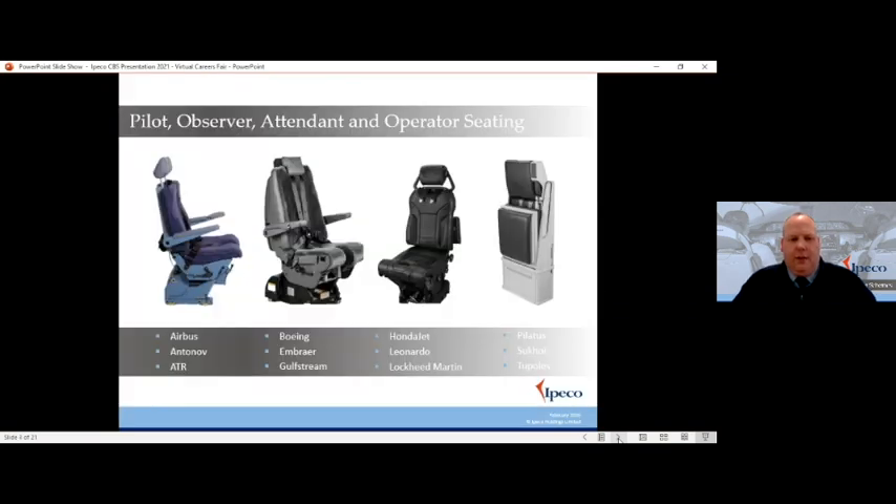Let's look at the products we produce in a little more detail. These are our pilot seating lines — any seat that goes in the cockpit of an aircraft comes under our crew seating division. There are a number of models; every aircraft has a different design, interfaces with the aircraft differently, has a different space in which it has to operate and different constraints. I've been with IPECO for 22 years and I've lost count of the number of models I've seen go through the business.